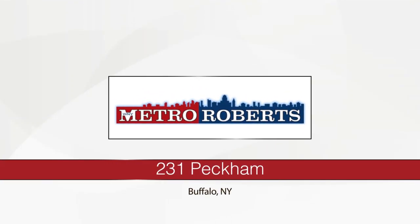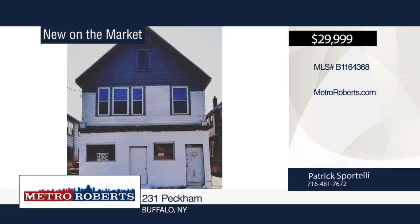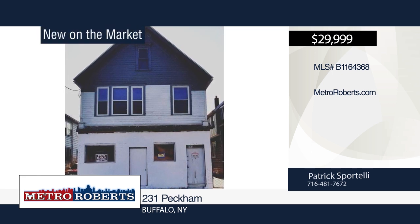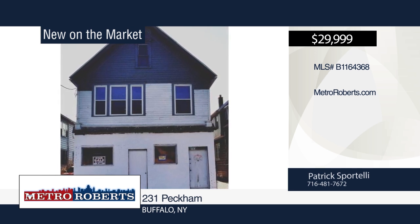Welcome to this large 2-unit with multiple possibilities. The first floor is currently set up for a business but could easily be converted into a residential unit. Some work is needed. For more information and to schedule a showing, contact Patrick Sportelli.